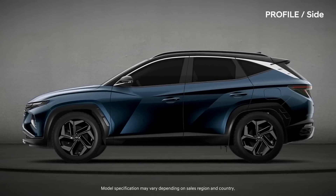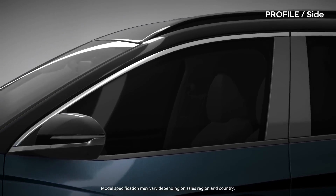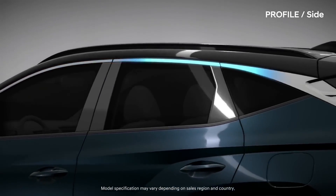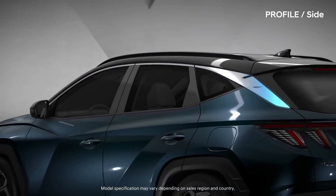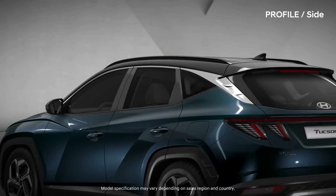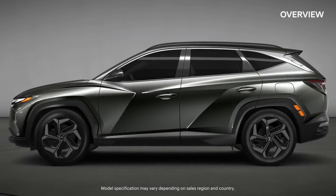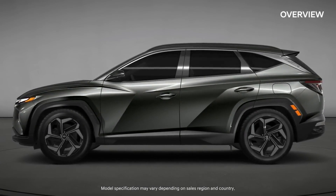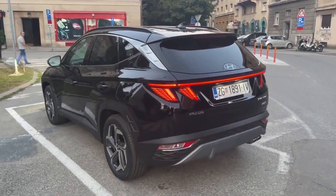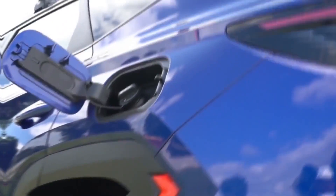One area where the Tucson may stand out against its competitors is in terms of value. Hyundai has a reputation for offering great value for the money, and the Tucson is likely to be no exception. The vehicle is expected to offer a number of advanced features and technology as standard equipment, even on the base model, which may make it more appealing to cost-conscious buyers. Another area where the Tucson may have an advantage is its design, featuring a sleek and modern look with a sloping roofline and a bold front grille that sets it apart from other compact crossover SUVs on the market.